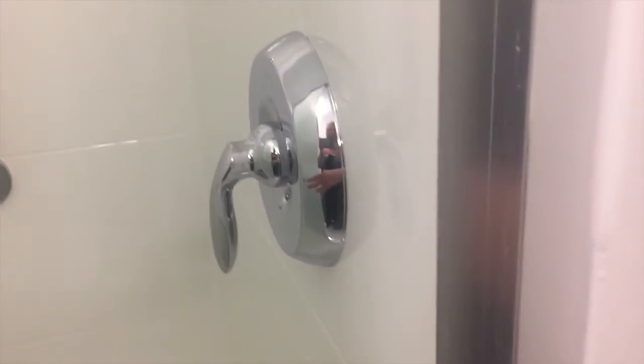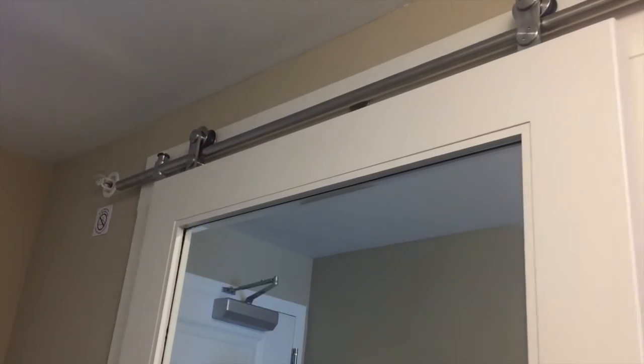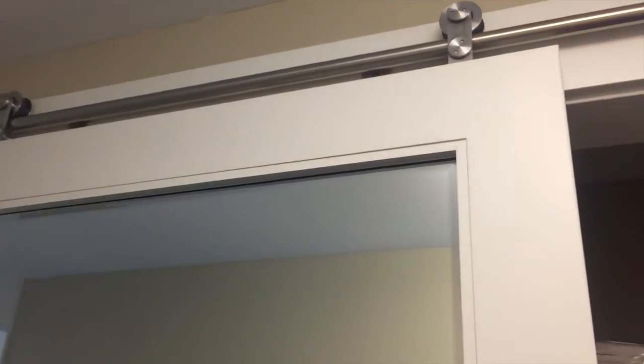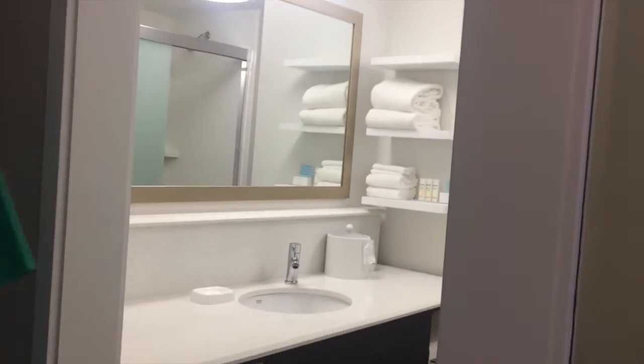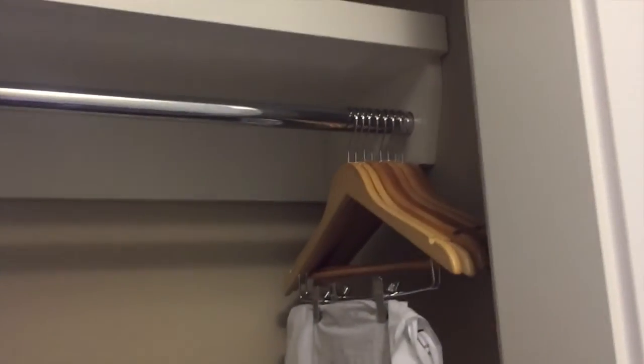I'm going to go ahead and get this party started without getting wet until I want to! Here's a fun detail — the barn door sliding between the bathroom and the closet. Really nice, lots of fun, love it. Awesome!